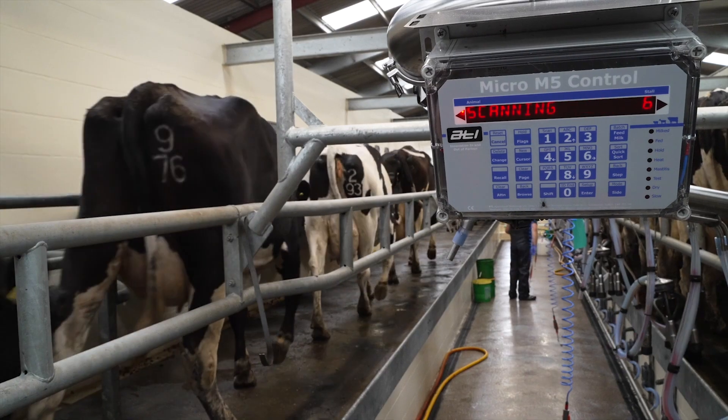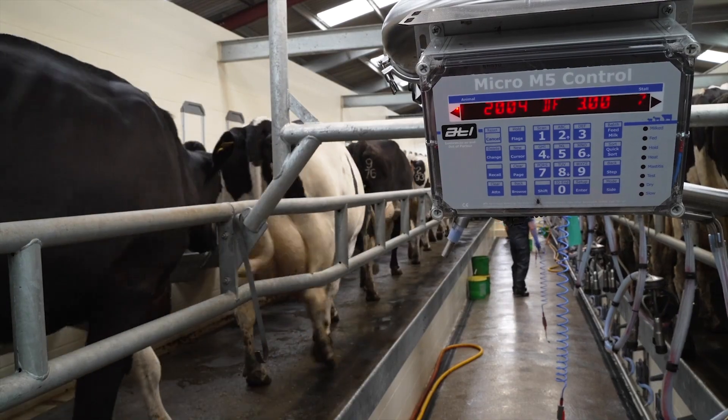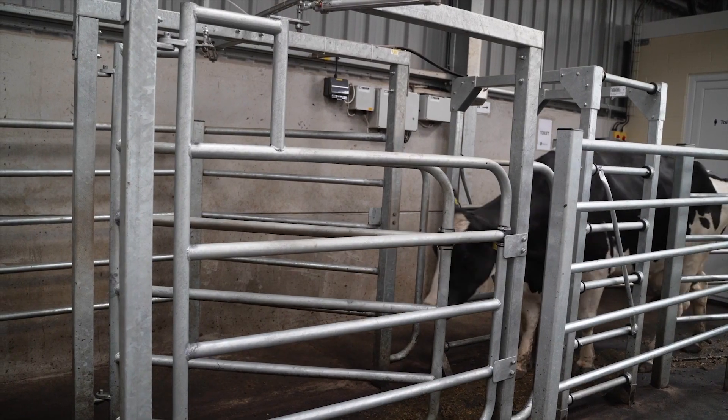The main advantages for us has been the auto ID from feeding the cows, and then with the shedding gate for sorting cows out.